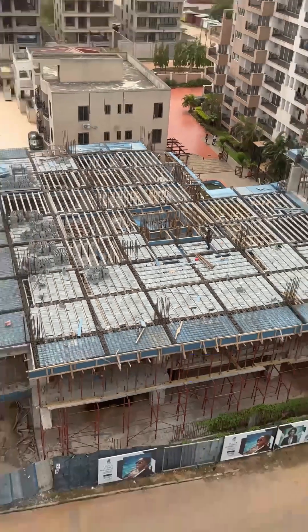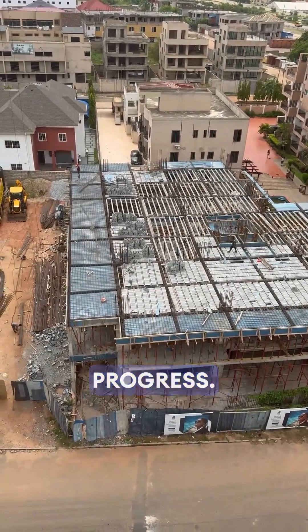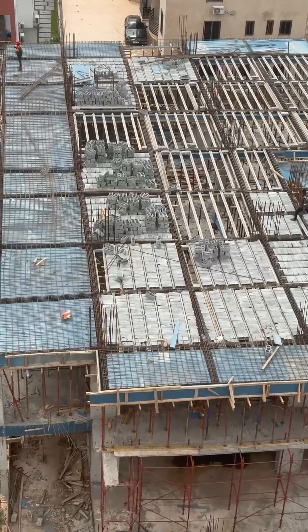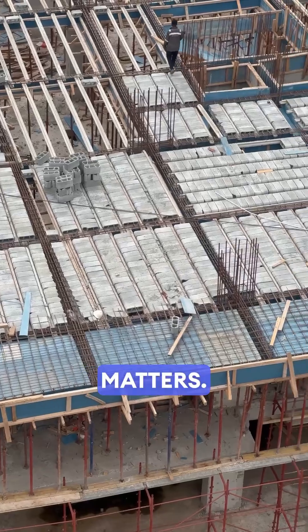But it's not without its trade-offs. Concrete work takes time to cure. Rain could delay progress, and if the concrete mix is off or supervision is sloppy, things could go wrong. So quality control matters.